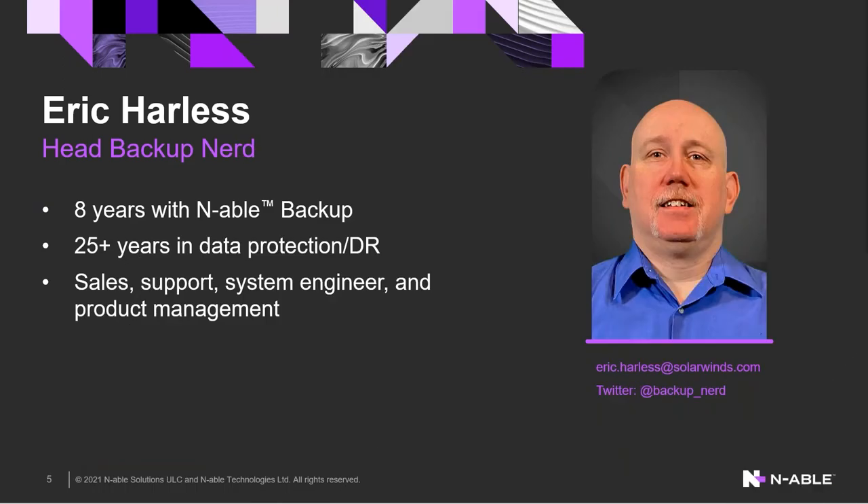Let me introduce myself. My name is Eric Harlis, and I am the Head Backup Nerd here — that is my official title. I've been working specifically on Enable Backup for eight years, hitting my eight-year anniversary earlier this month, but I've done 25-plus years in the data protection space, focusing on business continuity, backup, disaster recovery, replication, and high availability across multiple roles at multiple vendors — sales, support, system engineering, and product management — learning from industry missteps and successes.